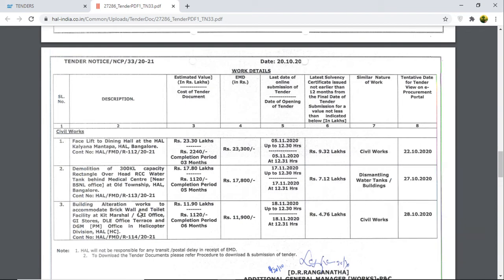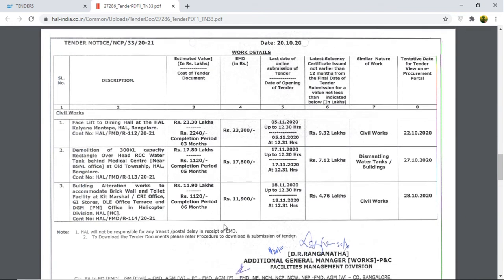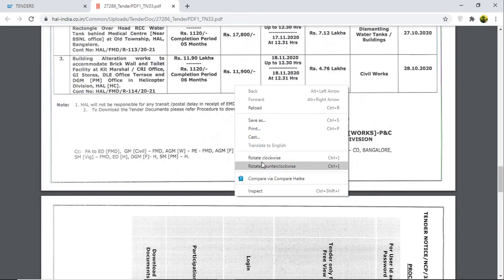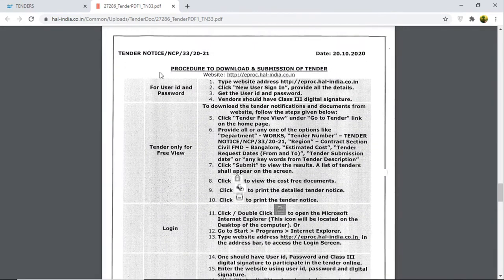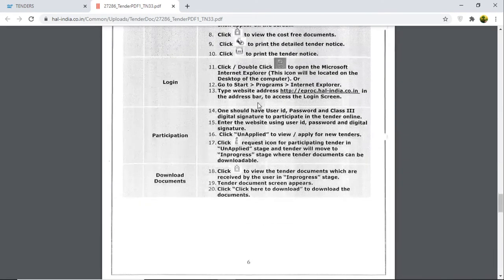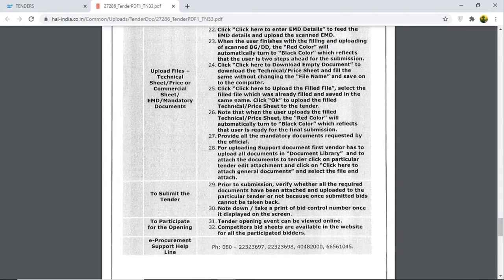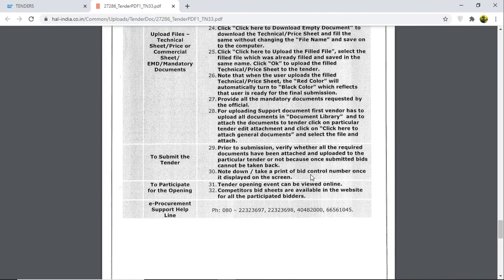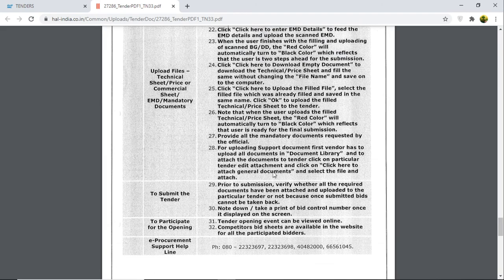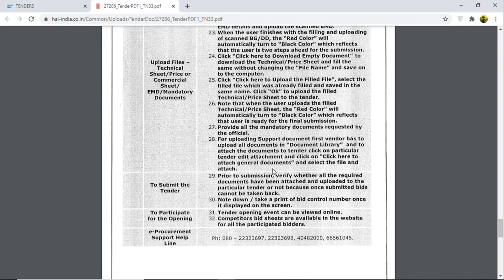You have to go through the procedure for downloading and submission of the tender clearly. If you have any doubt regarding uploading the tender, you can call the number listed here — it's not an HL number, it's a procurement support help line. They will help you with how to upload a tender and assist with any related queries.